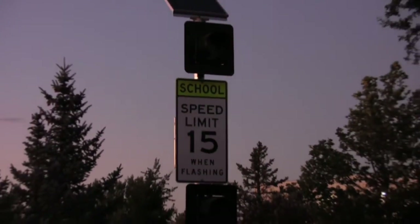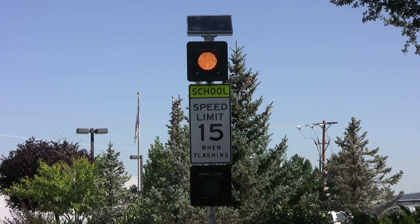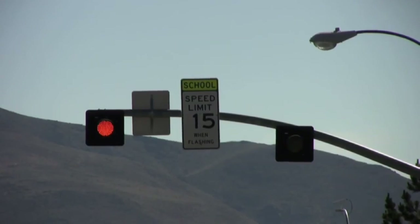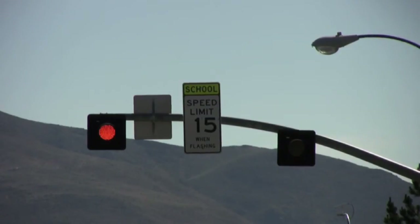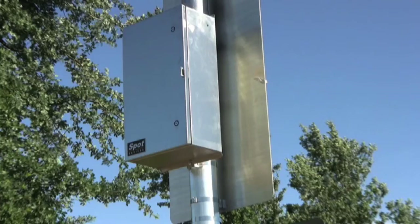The typical configuration of a school zone beacon includes two pole-mounted 8 or 12-inch amber beacons on each side of a sign that reads 'school speed limit when flashing.' For multi-lane roadways, added visibility can be achieved by placing beacons and signage on a mast arm. The system controller is also pole-mounted behind the signage. These systems can be either AC or solar-powered.